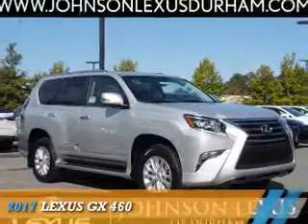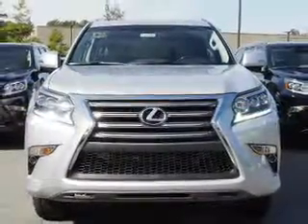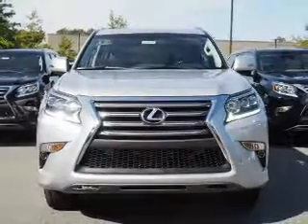Presenting the 2017 Lexus GX460. It's powered by all-wheel drive, a 4.6-liter, 8-cylinder engine,